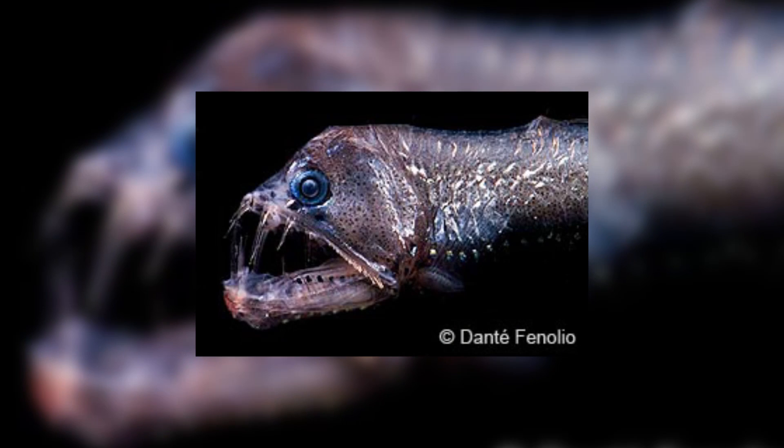Viperfish do not have a particular species that they mainly feed on, and will eat whatever they can catch, mostly being other fish. They will remain perfectly still in the dark depths of the ocean, luring in prey with lights along their sides, known as photophores. Once they are close enough, the viperfish will quickly attack and consume its prey.